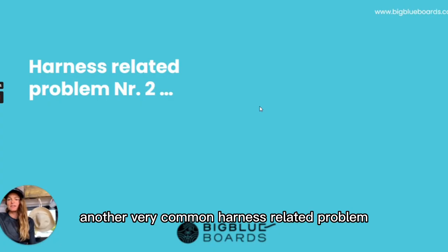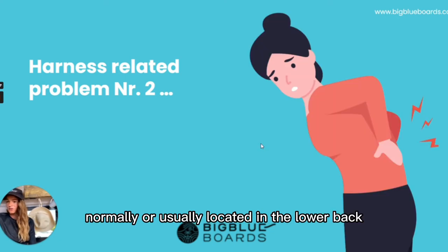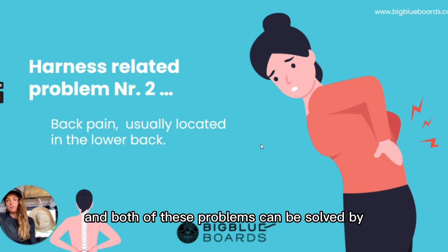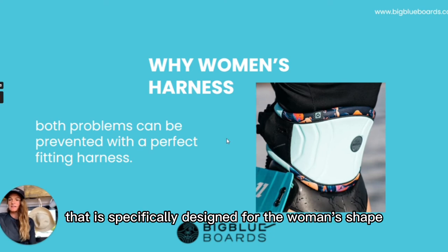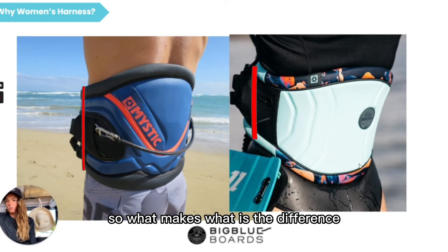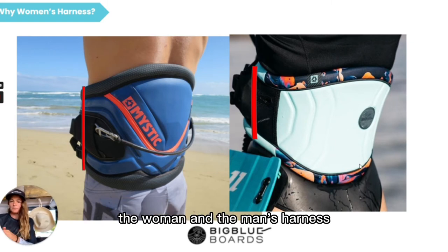Another related and very common harness-related problem is pain in the back, normally located in the lower back. Both of these problems can be solved or prevented by the perfect fitting harness — a harness that is specifically designed for the woman's shape. So what is the biggest difference between the woman's and the man's harness?